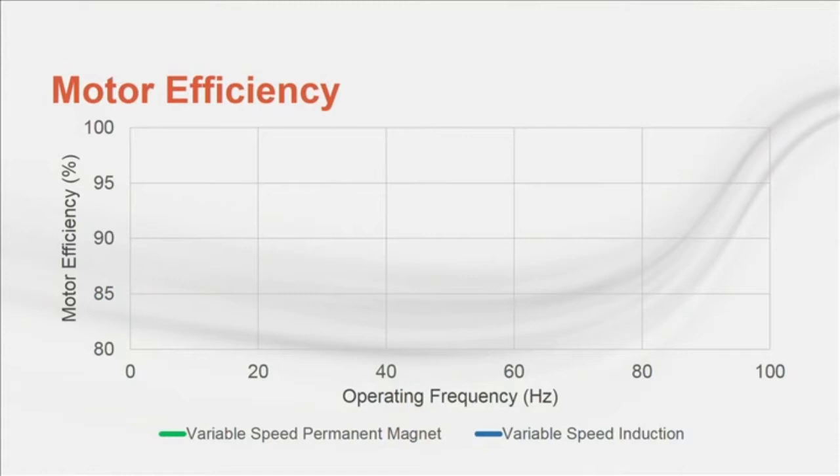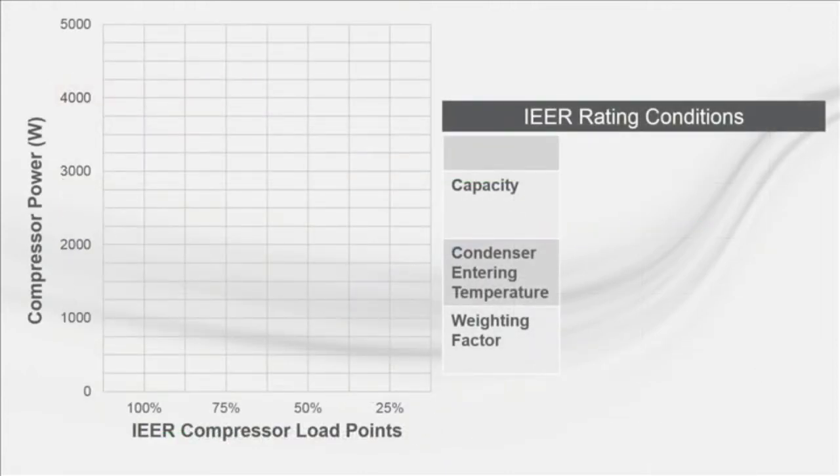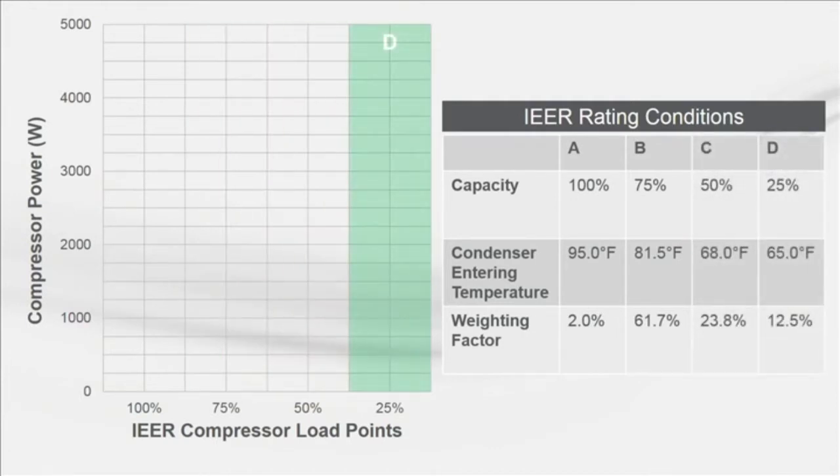A chart shows efficiency as a percentage along the vertical axis and frequency on the horizontal axis. The variable speed permanent magnet motor efficiency is shown from 30 to 90 Hz as the green curve, and the variable speed induction motor efficiency over the same operational range is shown as the blue curve. At lower frequencies, the efficiency of the induction motor drops more than the permanent magnet motor. A second chart compares energy consumption of a fixed-speed and variable-speed compressor at four operating points consistent with IEER. Both compressors are the same cooling capacity — 6 tons. IEER is a weighted average at 100%, 75%, 50%, and 25% of design cooling capacity. The latter three operational points include some ambient relief.